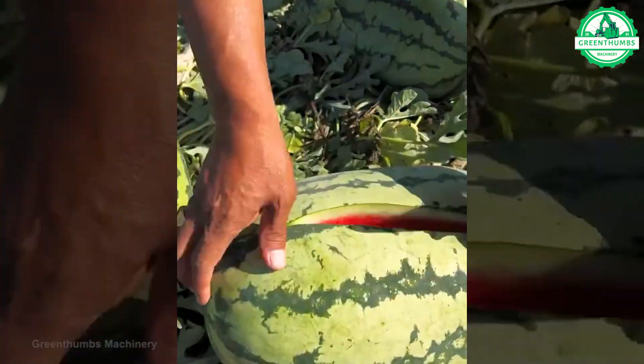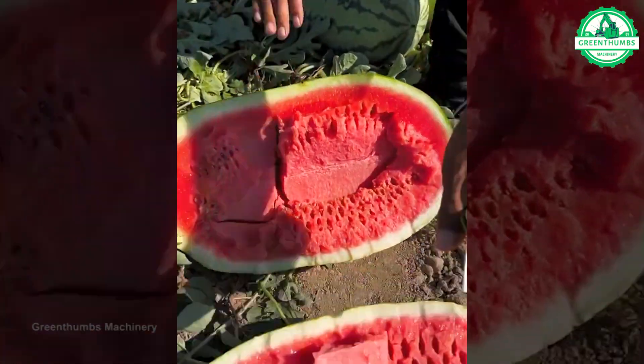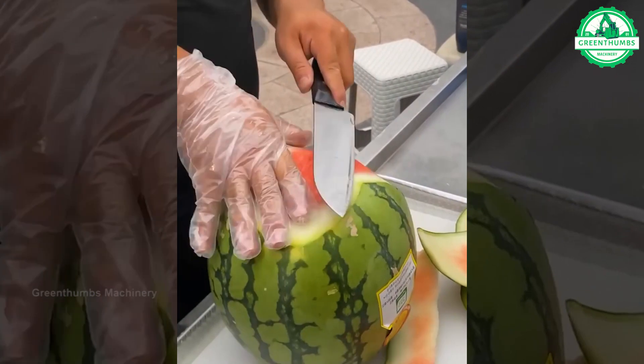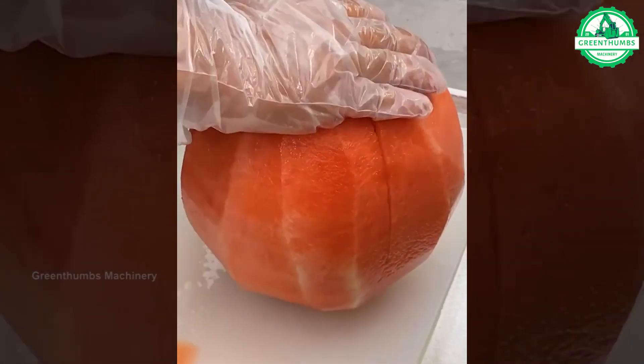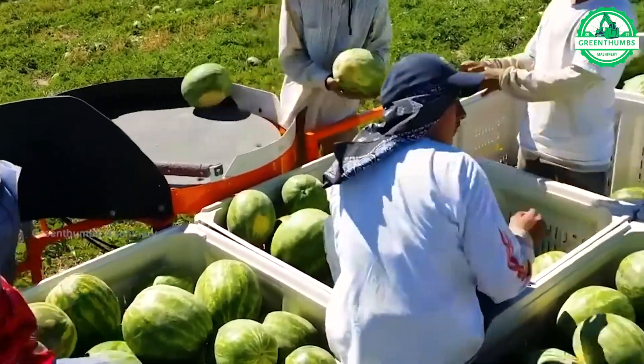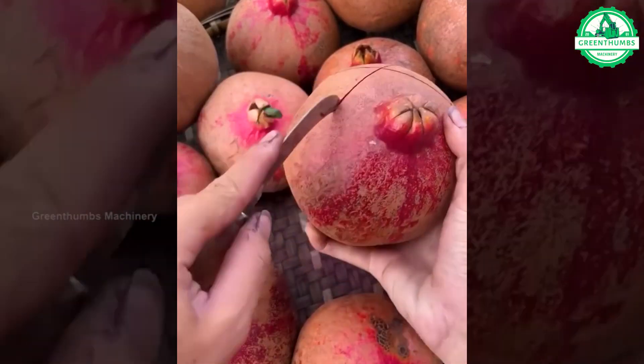Step into the world of Green Thumbs Machinery, where we explore the extraordinary realm of advanced agriculture machines. Prepare to be amazed by cutting-edge farming technology that's revolutionizing the industry. Are you ready to witness the agri-innovation revolution? Let's dive in.